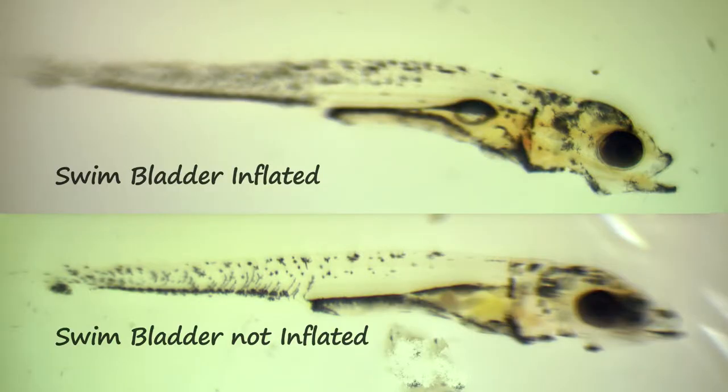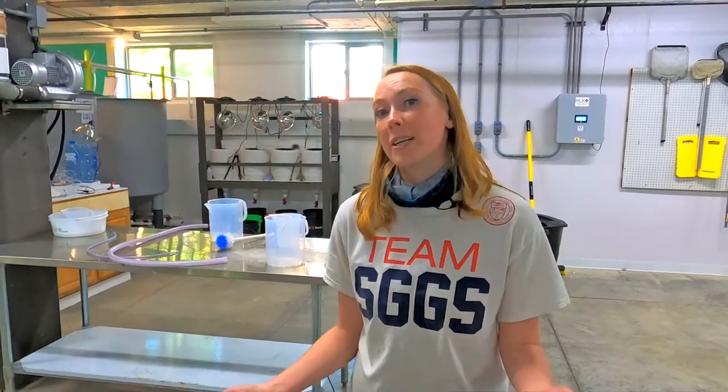Yellow perch basically get a couple-day window to inflate their swim bladder before they develop enough that the swim bladder actually closes off from their esophagus. And so if they don't have it inflated, they have no way to regulate themselves in the water column — they'll just be like a shark, having to always swim in order to stay where they're at. For a fish you're trying to produce, it's eventually just going to swim itself to death or start eating other fish in order to keep up with the metabolic rate it's using.